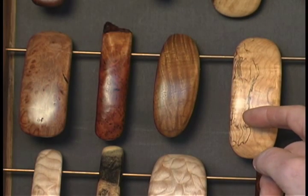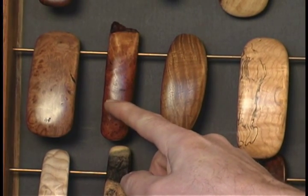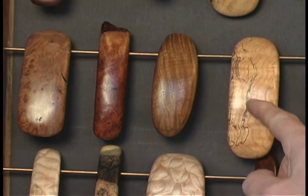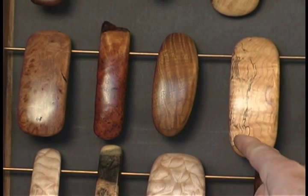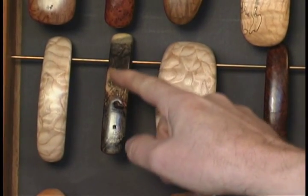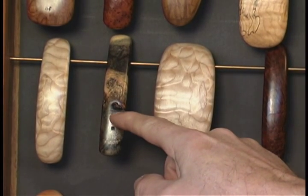The hair barrettes we have show some of the woods that we work with, such as burled western maple, burled redwood, Oregon myrtle with a curly grain. This is spalted western maple — the fine black lines are from a fungus that grows through the wood. This is quilted western maple. Buckeye is a very unusual color with the gray and black; that's a variety of horse chestnut.